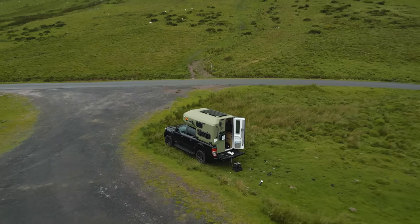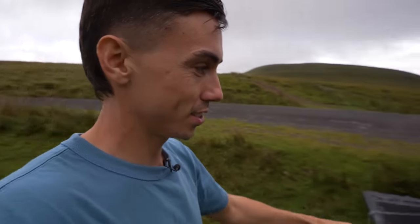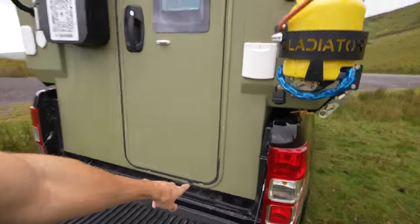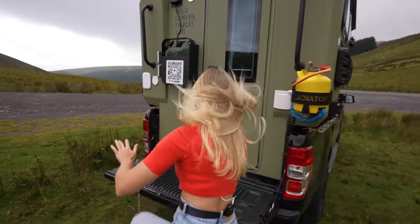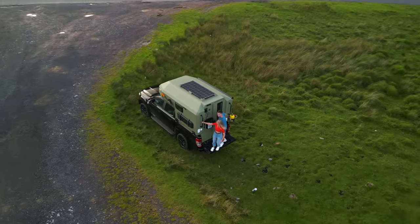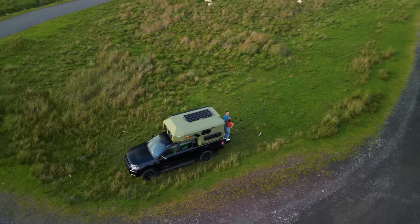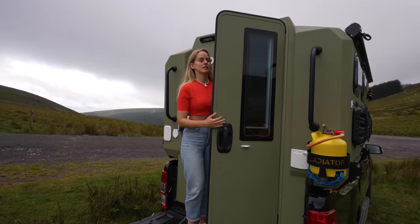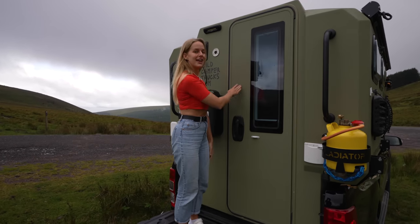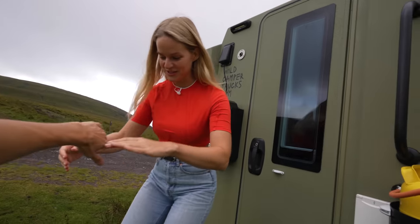Look how cool this truck is - the truck doesn't just end here. It actually starts here on the roof section. For measure, I'll climb up. So if you are 160 centimeters, or five foot two and a half, that's what I am, you would quite comfortably fit in here. I have quite a lot of head space, but we'll show you the inside in a sec. Even Dill does fit.